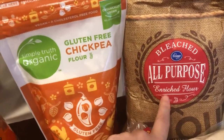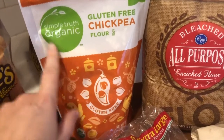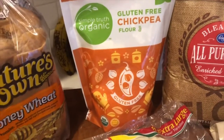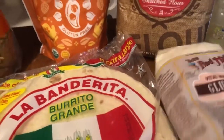This is just an example of all-purpose flour — that's the refined grain option. We've also got some chickpea flour, which, as you would guess, is made from chickpeas and used in some different international food-type recipes. There are lots of different flour options out there.